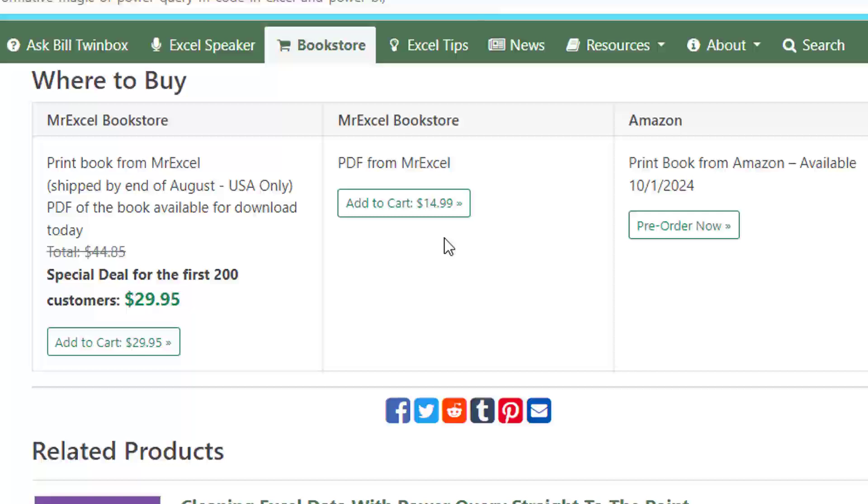A great book from Mike Girvin. We have several of his books and he always explains things super well. I'm really looking forward to getting up to speed on the M code learning curve, thanks to Mike with this amazing book.